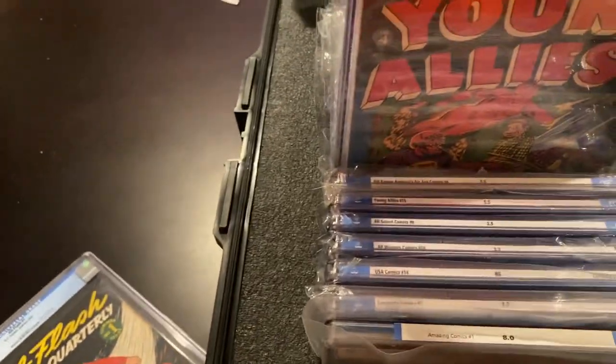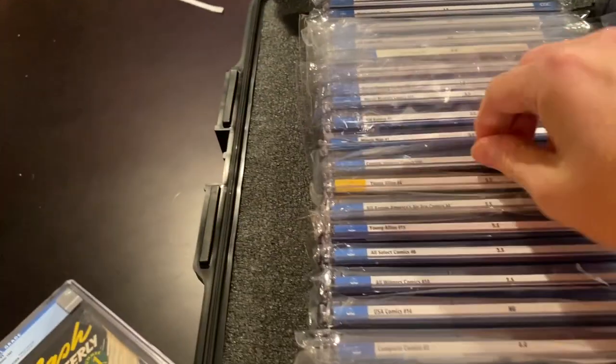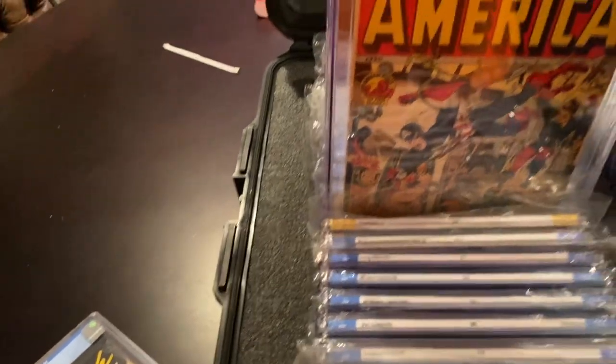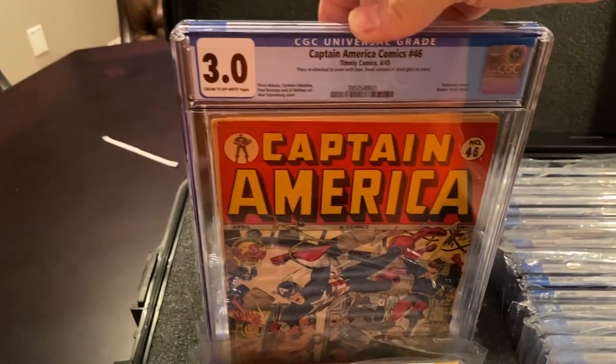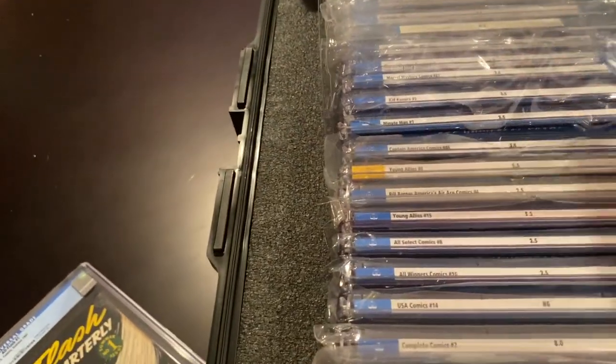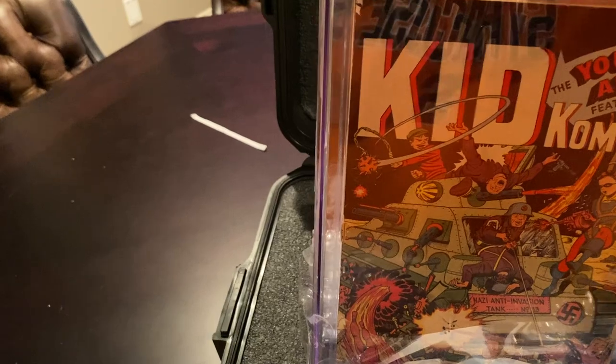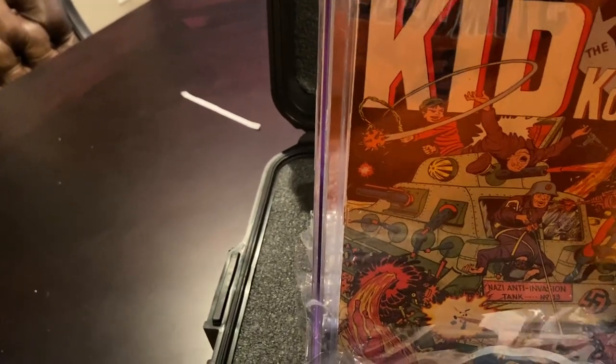Here's a Stan Lee signed copy of Young Allies number 4 with a Red Skull on the cover. Probably the pride and joy of my collection besides my Daredevil 1 is Cap 46 — it's a Holocaust cover. You can see he's saving Jews from being put into the furnace. Minuteman number 1 — again, anti-Nazi. Kid Comics 5, other anti-Nazi — Otto Binder story, Sal Brodsky cover — you can see the Nazi tank. Marvel Mystery 21, another anti-Nazi.